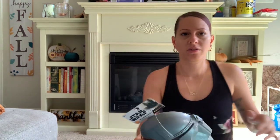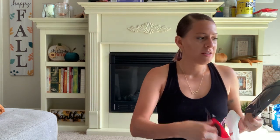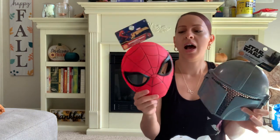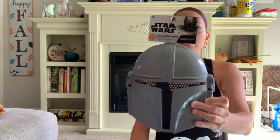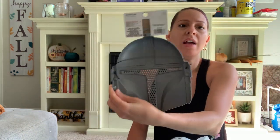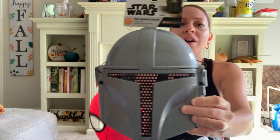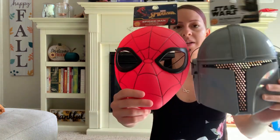I also picked up these character masks. They're coming back out with these character masks — I got the Spider-Man one and the Star Wars ones. I got these to add to the gift bin for the Christmas toy drive for Toys for Tots — for kids who want to dress up, boys who just want to have fun and pretend.